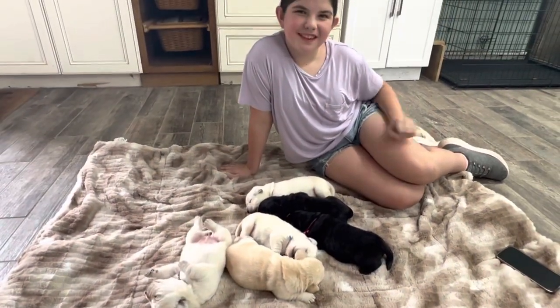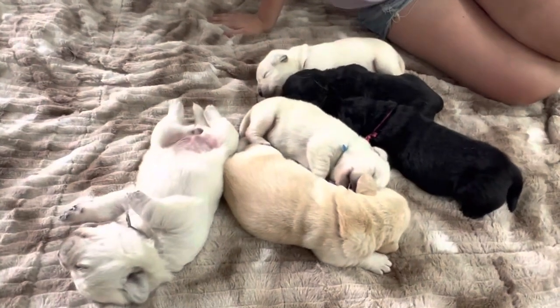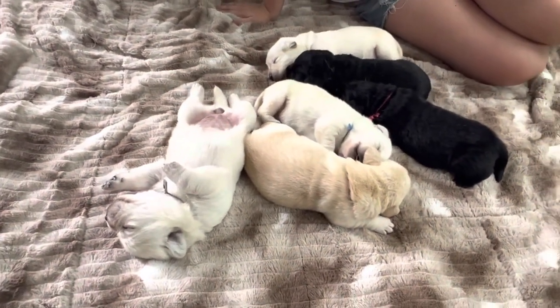Hello, this is Steve, and I'm with Isabel. And what guys do we have here? Lily and Buck puppies, newborn. Here they are, the Lily and Buck puppies.